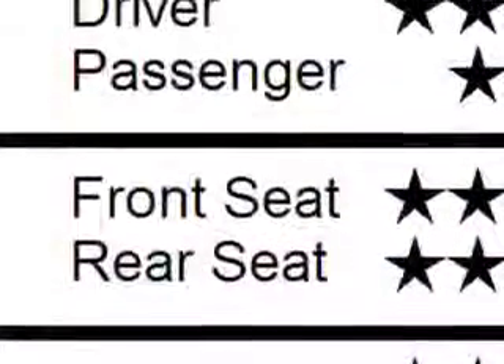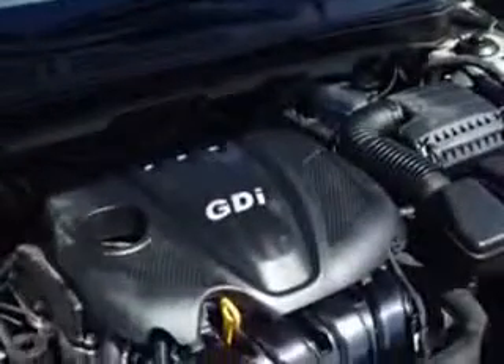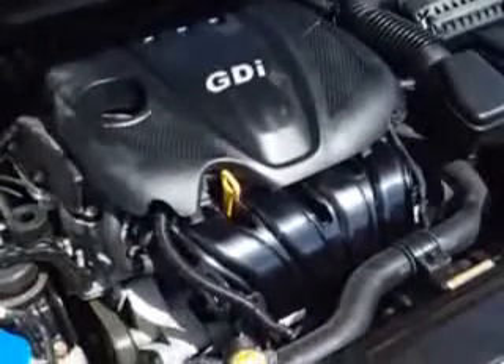One touch window. Seats with Front Seat Type Bucket. Front Suspension Type McPherson Struts. Tail and Brake Lights with LED Rear Center Brake Light, and much more.